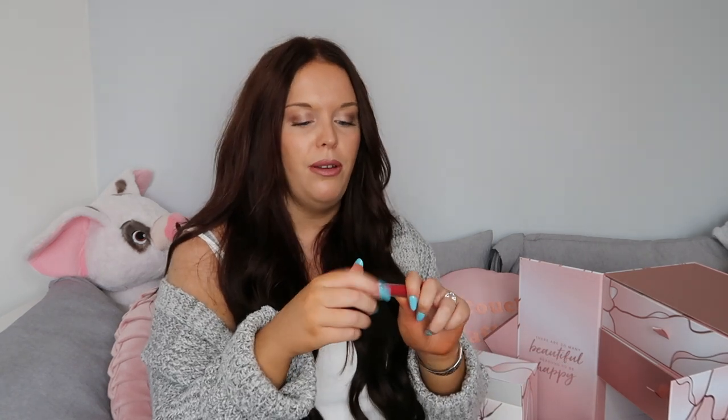Day number five is a mini Velvetines liquid lipstick - a deluxe mini size worth £10, with the full size retailing at £18. This is in colour Red Velvet, which is perfect for the festive season. It's actually a Lime Crime lipstick, which I've heard amazing things about. I've never used Lime Crime but everyone raves about it, so I'm excited to give this a go especially with the red colour.